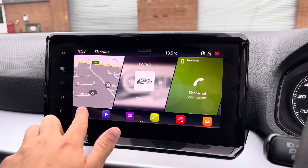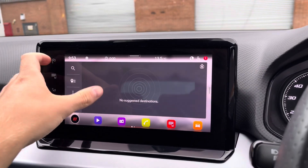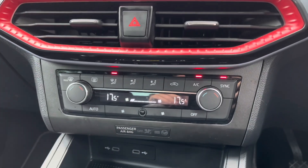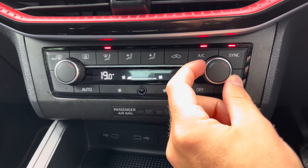In addition to this, the vehicle's navigation system is a perfect feature for travelling to any unfamiliar destinations. Just below we have the simple to use climate control system which allows the driver to control the cabin temperature of the vehicle.